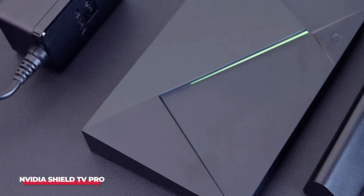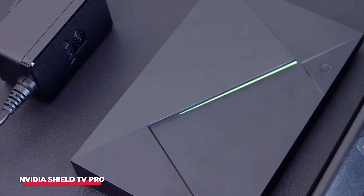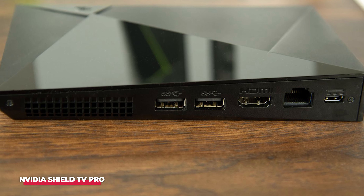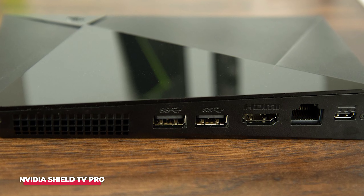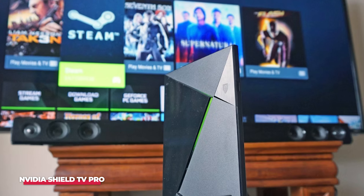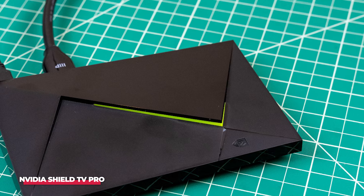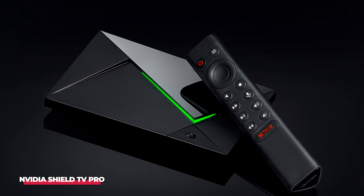Thanks to Nvidia's cloud gaming platform, GeForce Now, users can stream and play AAA games without needing a high-end gaming PC, making it an ideal choice for gamers. However, the Shield TV Pro is not just for gamers — it's a complete entertainment system, perfect for those who want the flexibility of streaming high-quality movies and TV shows while also having access to cutting-edge gaming technology. This versatility positions the Shield TV Pro as the ultimate TV box.